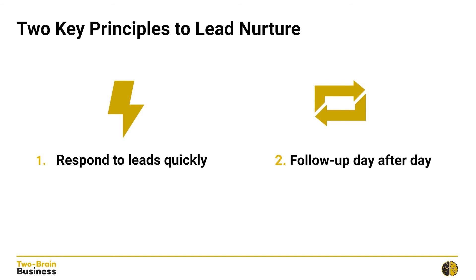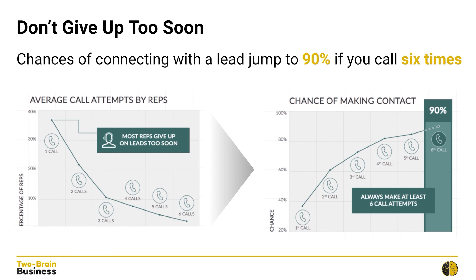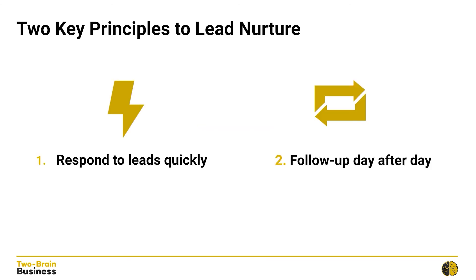To be great with lead nurture, speed is really important — but that's not all. The second thing you need to master is persistence; you can't give up too soon. From a study by a group called Inside Sales, they found that 30% of leads are never contacted — that's 30% of every advertising dollar just going down the drain. Furthermore, most sales reps only call a lead once. Less than 40% of leads pick up on the first phone call, but your chances of connecting jump to 90% on your sixth phone call attempt. If you only make one call attempt, you can instantly double your chances of making contact by calling three more times, but the sweet spot is six to nine call attempts.